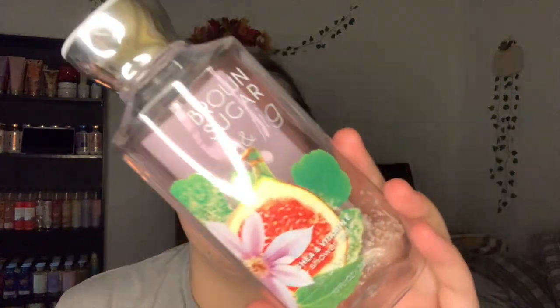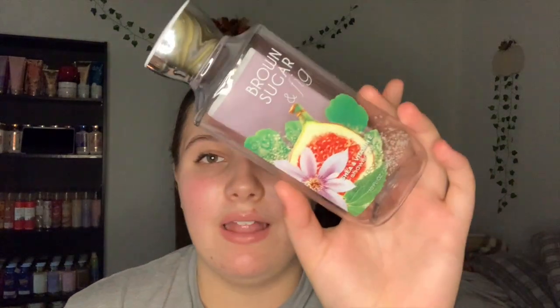I also used up the Brown Sugar and Fig Shower Gel — the notes are fresh fig, coconut milk, and caramelized brown sugar. This really didn't agree with me either; it smelled like a fresh outdoorsy fig, not like brown sugar and coconut milk. I also had the Brown Sugar and Fig Ultra Shea body cream, the really old formula, and this one actually smelled more like brown sugar and coconut milk. I don't understand why they smelled so different.